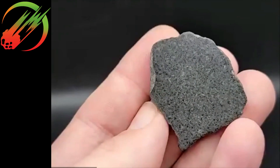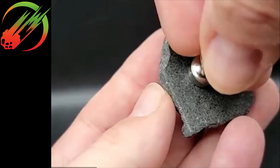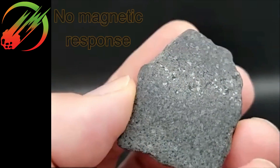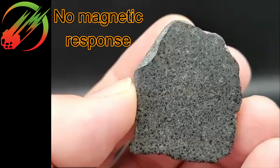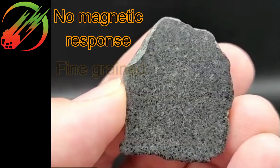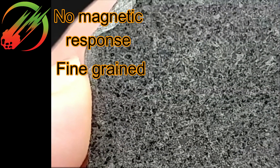It looks like maybe something — it has absolutely no metal. I'm not seeing metal. It could still be a meteorite without being magnetic. It's got that fine grain, like maybe an achondrite.